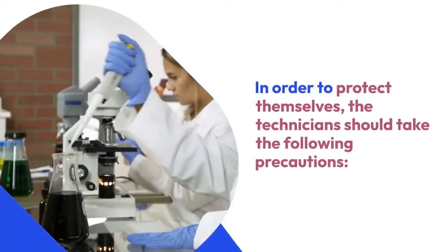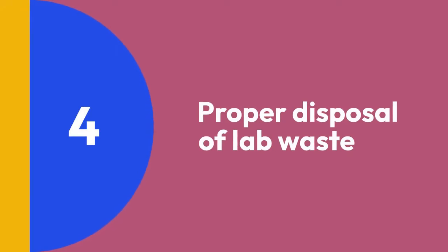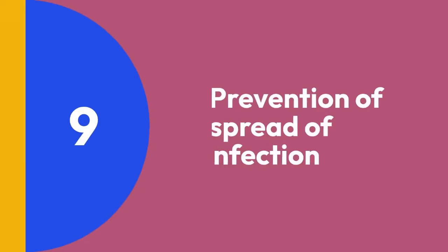In order to protect themselves, the technicians should take the following precautions: 1. Wearing a sterile uniform, 2. Handling the specimens, 3. Handling chemicals, 4. Proper disposal of lab waste, 5. Handling the equipment, 6. No eating or drinking in the lab, 7. Attention to detail, 8. Hand hygiene, 9. Prevention of spread of infection.